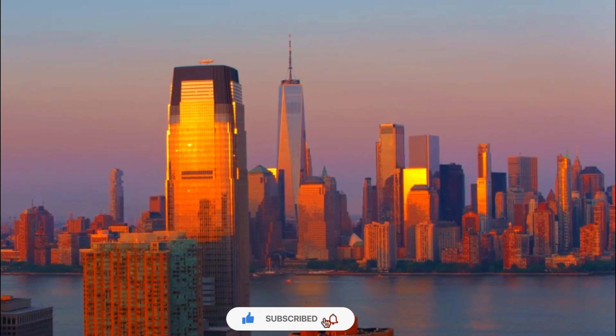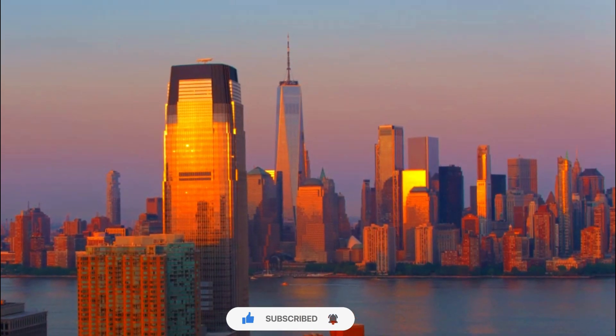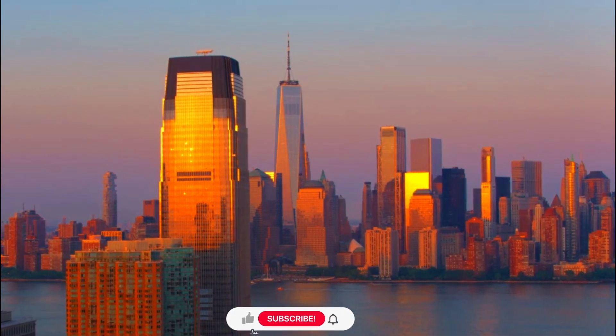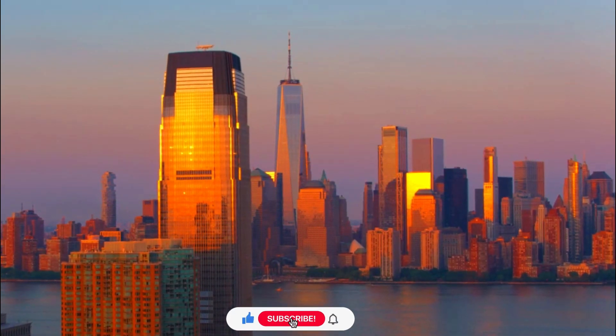These decks provide breathtaking panoramic views of New York City and its surroundings, showcasing the beauty of the cityscape from above.